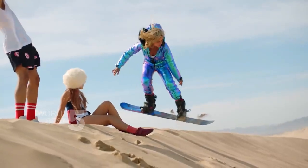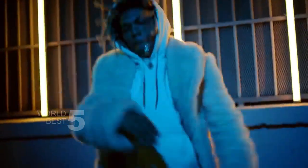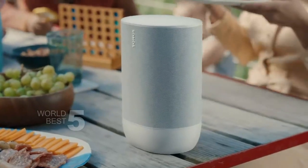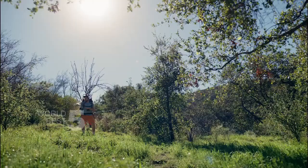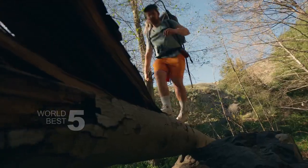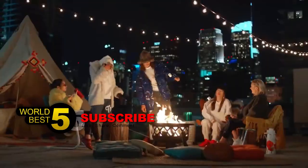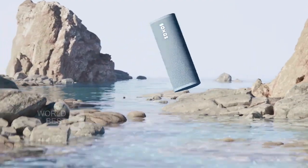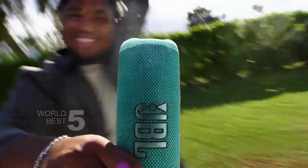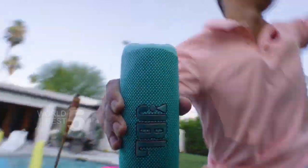That's it for our list of the 5 Best Bluetooth Speakers of 2023. We hope you found this video helpful and informative in your search for the perfect speaker. If you enjoyed this video, please give it a thumbs up and consider subscribing to our channel for more reviews, comparisons, and tech-related content. We appreciate your support and look forward to bringing you more exciting content in the future. Thank you for watching and we'll see you in the next one.